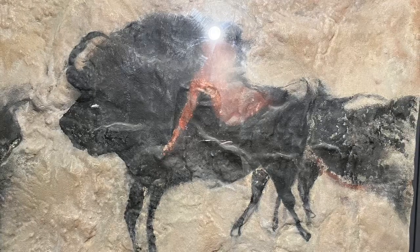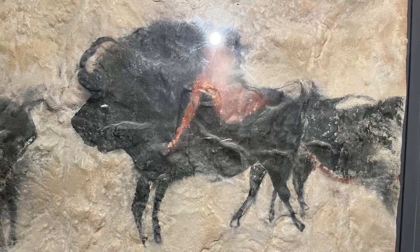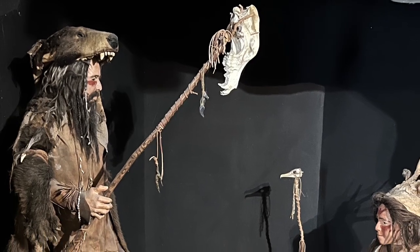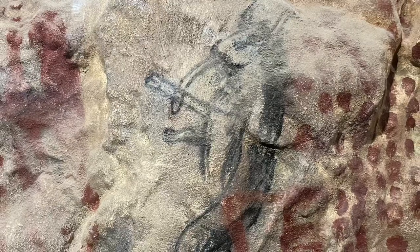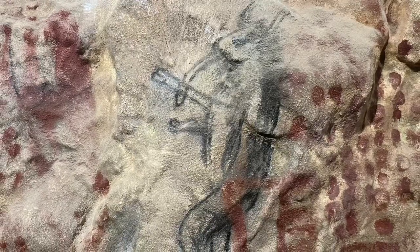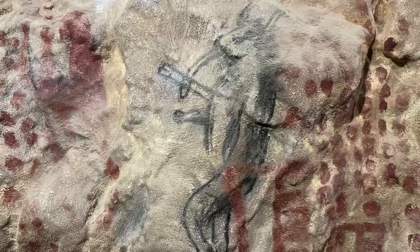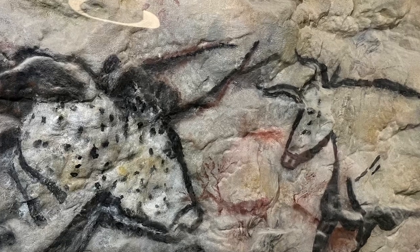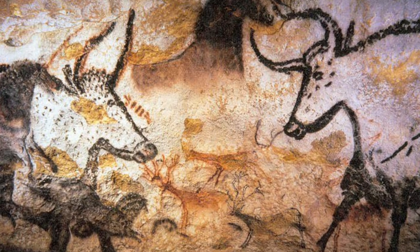Over thousands of years, humans recognised the utility of aurochs for food, leather and labour. The domestication process gradually transformed these wild animals into the domestic cattle we know today. The cultural significance of aurochs extended beyond practical uses — they became symbols of strength and vitality in various ancient societies. Horned anthropomorphic entities were rendered, intimating a divine characterisation. Cave paintings in Europe, such as those found at Lascaux, depict aurochs, emphasising their importance to early human societies, whether for ritual or other purposes.